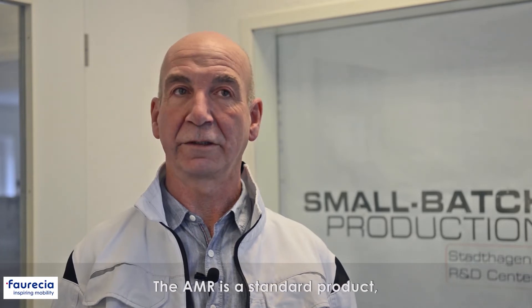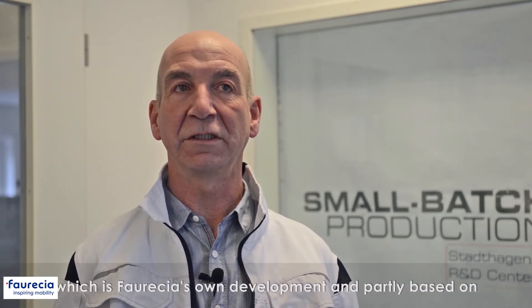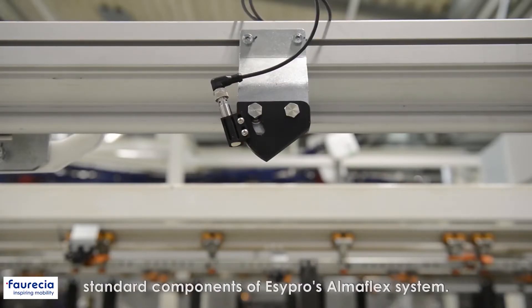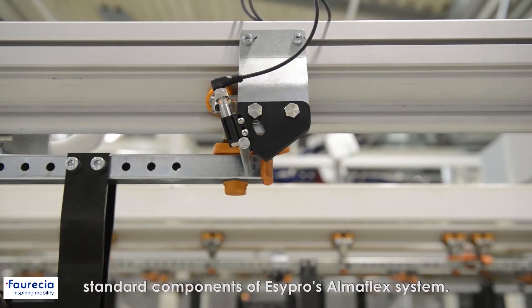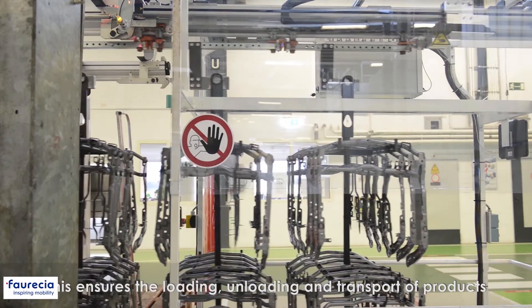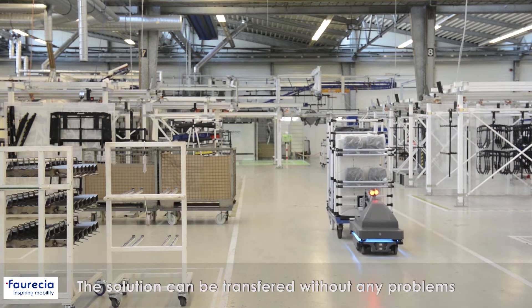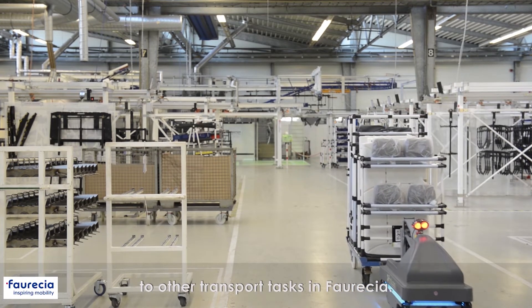The AMR is a standard product, but the innovation lies in the design of the structure, which is Farisha's own development and partly based on standard components of Essie Pro's AlmaFlex system. This ensures the loading, unloading and transport of products based on the AlmaFlex. The solution can be transferred without any problems to other transportation tasks at Farisha.